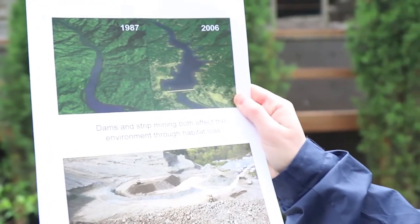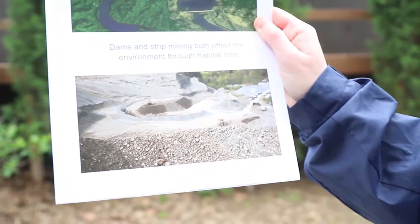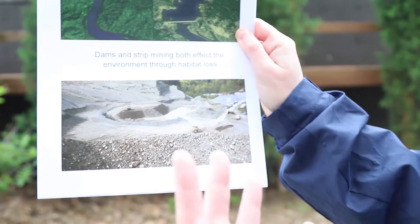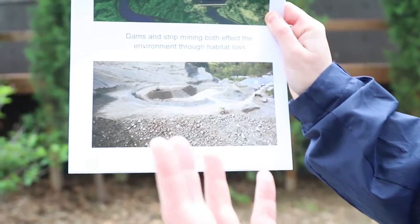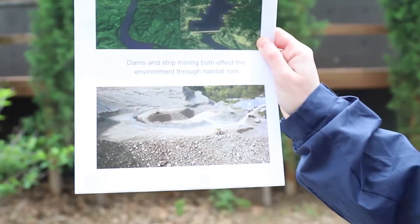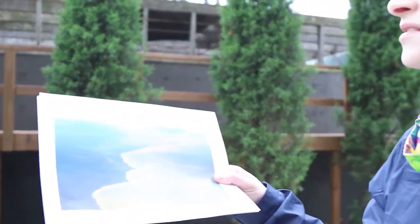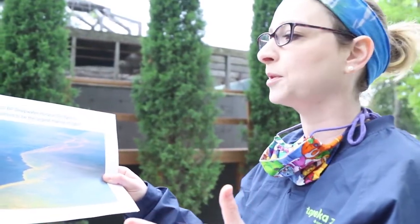Mining for fossil fuels also affects the environment. Many fossil fuels — the oil, coal, and natural gas — we have to mine for. As you can see, what used to be a nice forested area has been cut down as we drill large holes in the earth to get our fuel sources, leading to habitat loss. There are no trees, no water, no space for animals as humans take over those places for our own fuel needs. And burning fossil fuels also contributes a lot of air pollution.